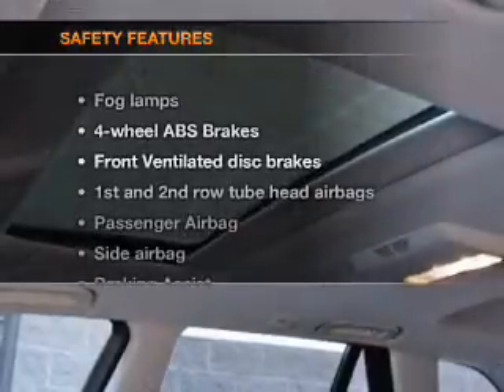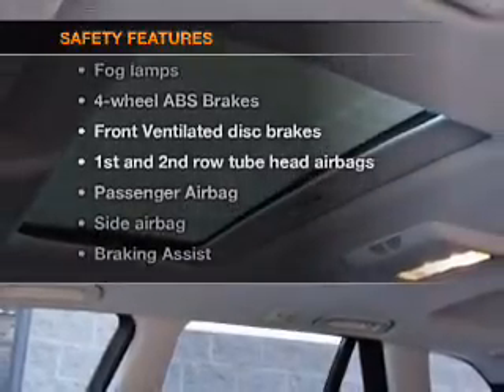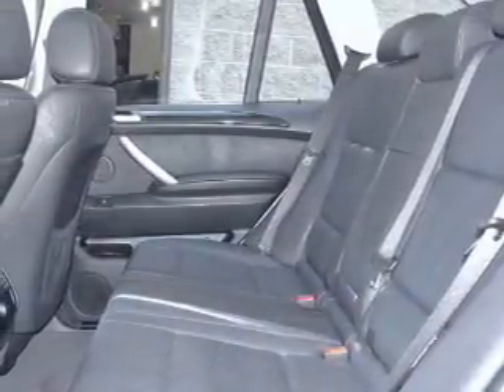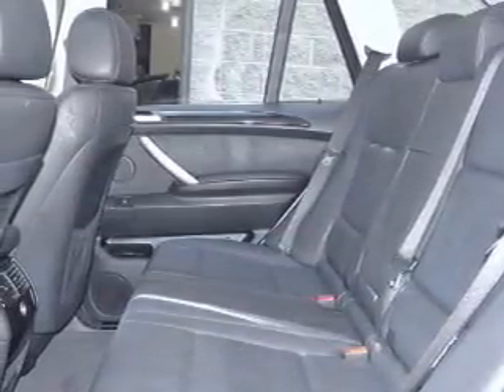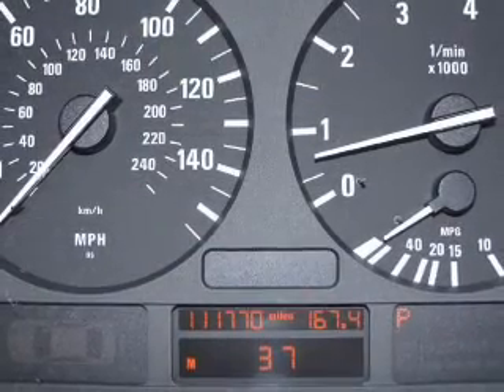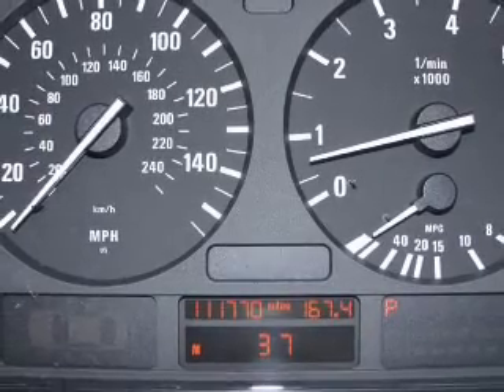If safety is a high priority, rest assured knowing that these top safety components are included. Front ventilated disc brakes. Curtain head airbags. Passenger airbag. Side airbag. Traction control. Stability control. Independent suspension. Let us put you in the driver's seat today. Call or click to contact us.